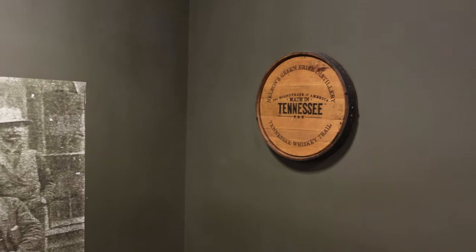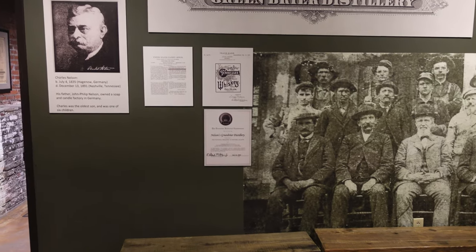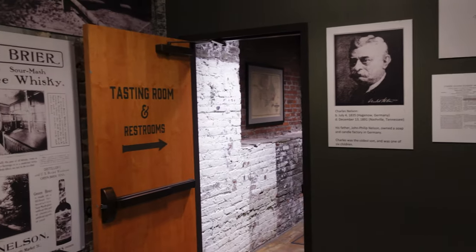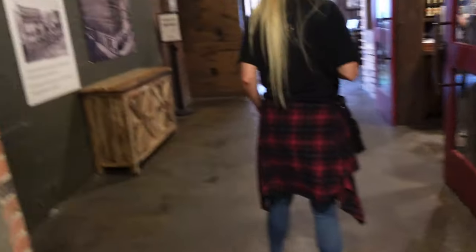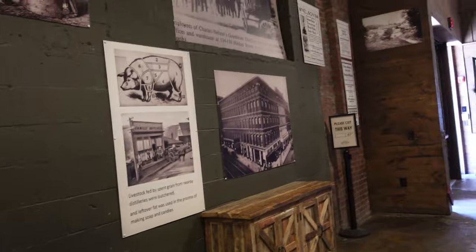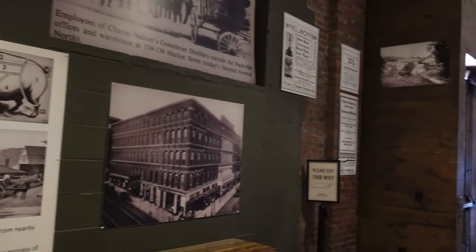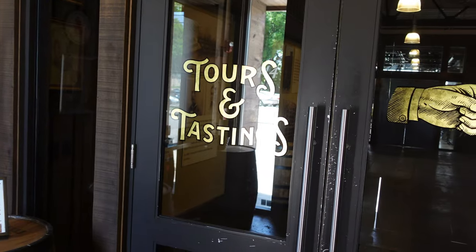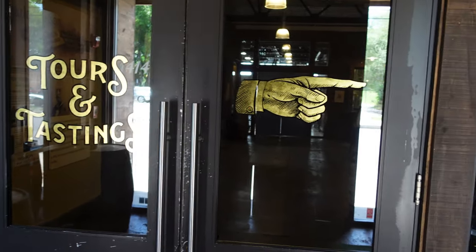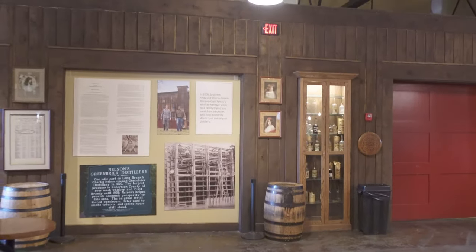I highly recommend that you go online to check out the history of the distillery, but I'll try to cover it in a nutshell right here. In 1850, a young Charles Nelson and family migrated to the U.S. from Germany. Sadly, he lost his father along the way. In the 1860s, Charles bought the distillery in Greenbrier, Tennessee. By 1885, they were selling two million bottles of Nelson's Greenbrier Tennessee whiskey, and it was being sold from Jacksonville, Florida, to San Francisco, California. Charles passed away on December 13, 1891. His wife, Luisa, assumed control of the business.